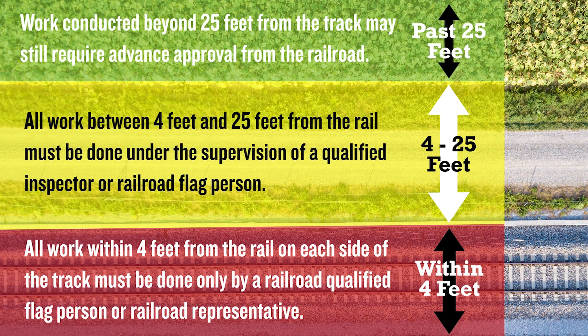The extent of railroad right-of-way can differ depending on location, ownership, as well as the activity on the rail. Therefore, certain types of work conducted beyond 25 feet from the track may still require advanced approval from the railroad before you can proceed.